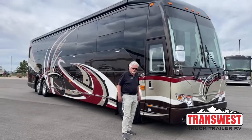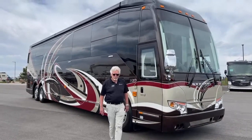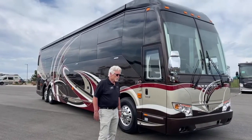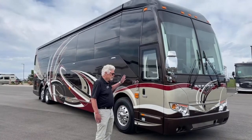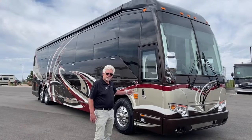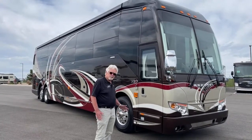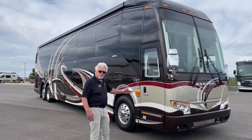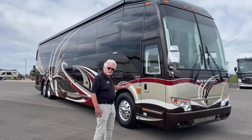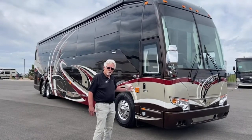Well hello everybody. Welcome to TransWest Live. My name is Brad Nierhus and I'm the Prevost rep for TransWest. We're here in Frederick, Colorado today to show you a 2020 Emerald Prevost H345 double slide. I'd like to walk around the outside and show you some of the things that Emerald has done on the outside, and then we'll go inside and work our way from the back forward.